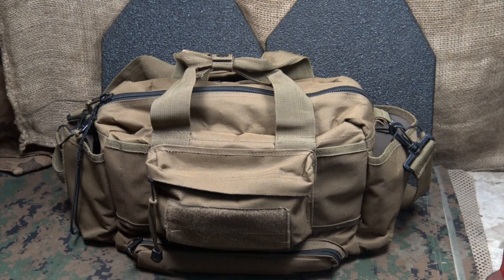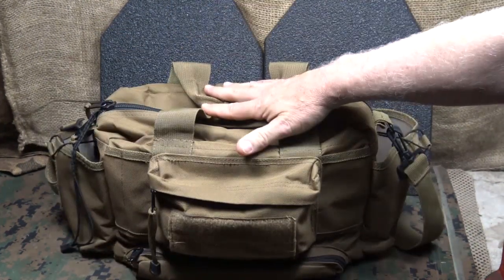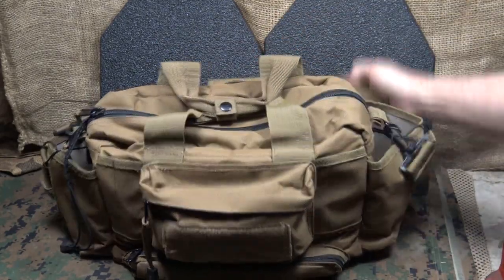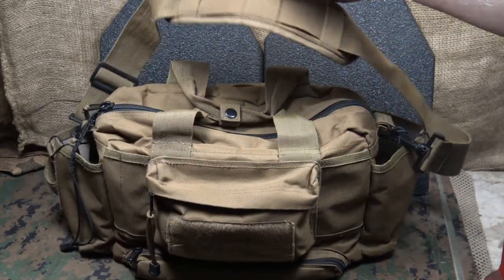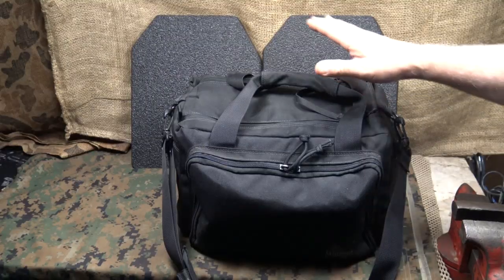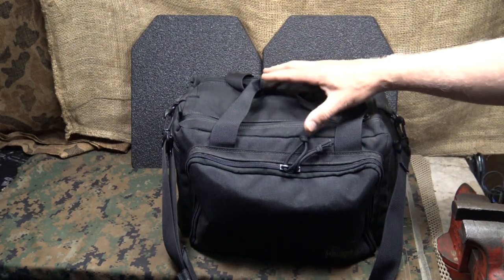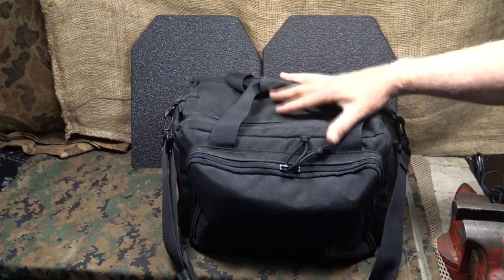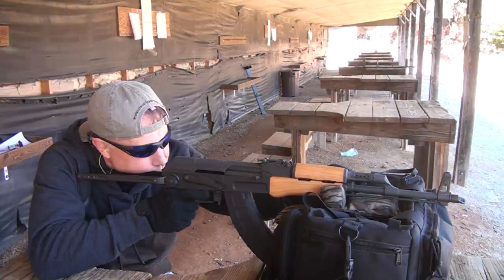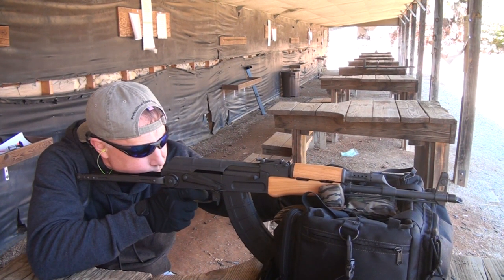Here is one of my range bags — I got this from LA Police Gear about eight years ago. It's very reasonable, held up well, and has a lot of different compartments including a large center compartment. One of the most important features is a shoulder strap, because when you're carrying a lot of gear that really matters. And here is my Maxpedition compact range bag — this has been my standby and my favorite. It's padded, has a removable compartment, and you'll see this in a lot of my shooting videos.